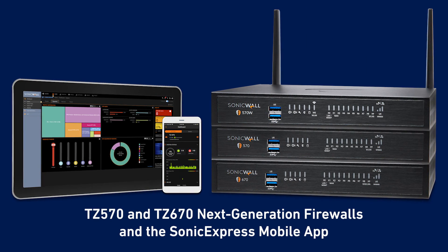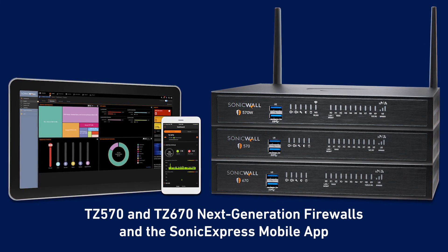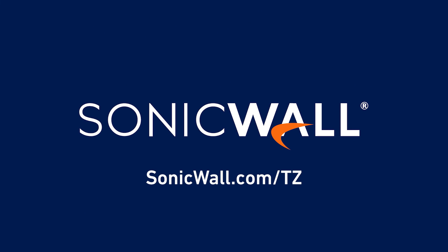To discover how the TZ series firewalls can give you the security, agility and performance to secure your office or branch, visit sonicwall.com/tz.